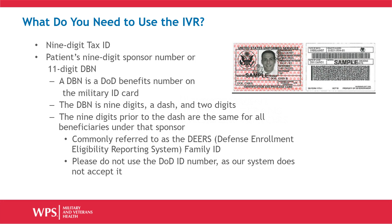To use the IVR, you will need a 9-digit tax ID and the patient's 9-digit sponsor number, or 11-digit DBN. A DBN is a Department of Defense Benefits number located on the patient's military ID card. The DBN format is 9 digits, a dash, then 2 digits. The 9 digits prior to the dash will be the same for all beneficiaries under that sponsor. It is commonly referred to as the DEERS Family ID. Please do not use the DOD ID number, as our system does not accept it.